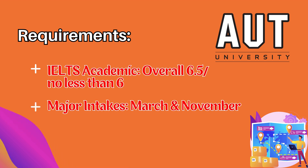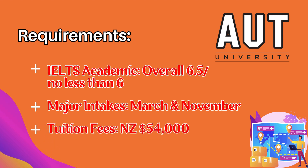The major intakes at Auckland University of Technology are the March intake and the November intake. The tuition fee for the 180 credits program is about New Zealand dollars 54,000.